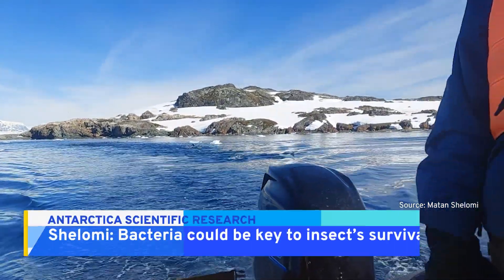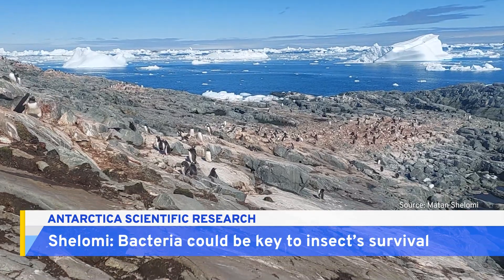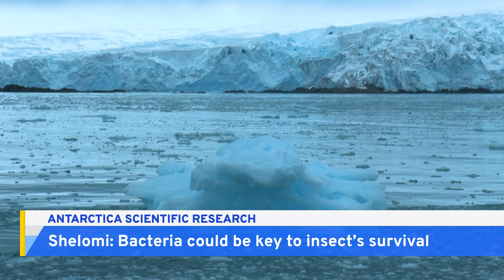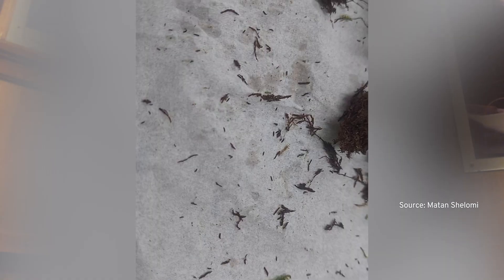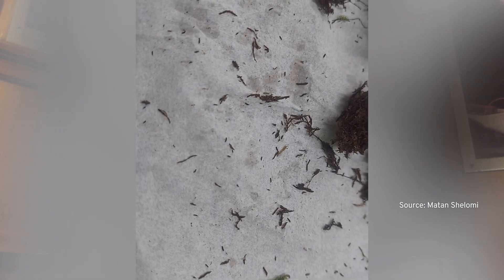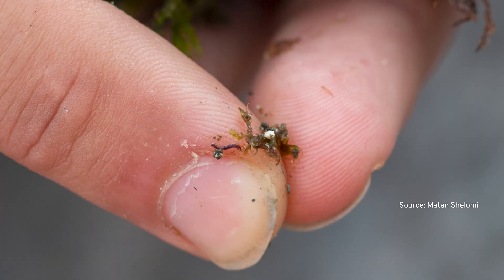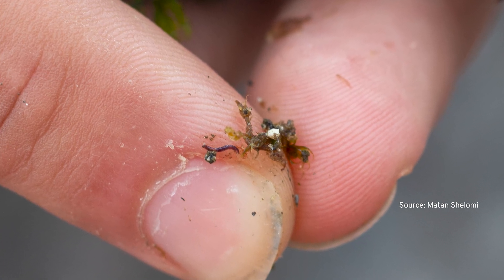One thing I'm here to do is to try to figure out a little bit more about how it's able to survive the cold. My hypothesis is that it might have some relationship with ice nucleating bacteria — those are bacteria which will affect the freezing point of water. We actually use one of these bacteria to make artificial snow; you mix the bacteria with water and the water will freeze at a relatively warm temperature.